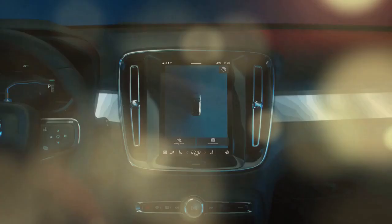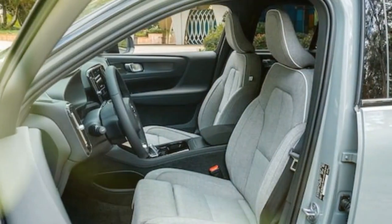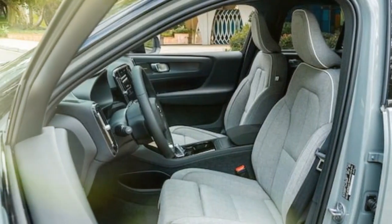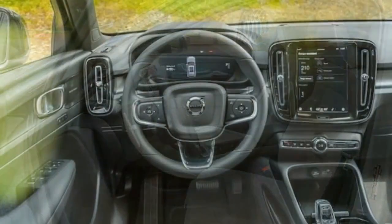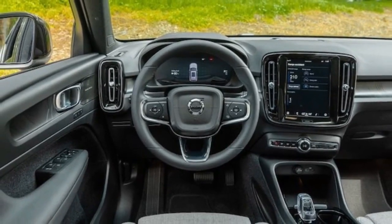The electric crossover market has experienced consistent expansion in recent years, facing heightened competition not only from luxury brands but also from mainstream automakers. Thus, it's crucial to assess how the top-tier 2024 Volvo XC40 Recharge Ultimate single-motor variant performs in our rigorous testing procedures.